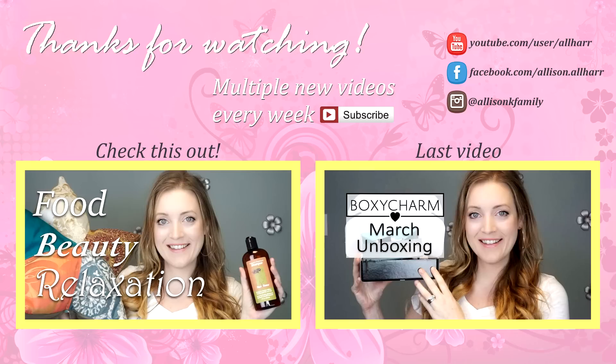Thanks so much for watching this week's weekly lunches. Don't forget I am now uploading weekly dinners as well and I will leave that link down below. Thanks for watching, bye!